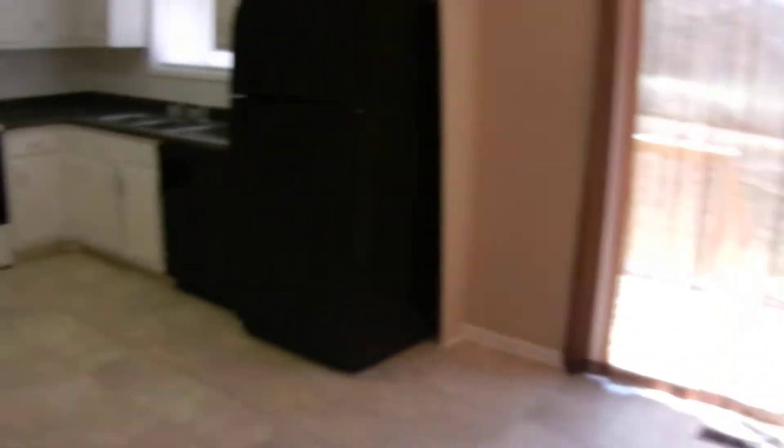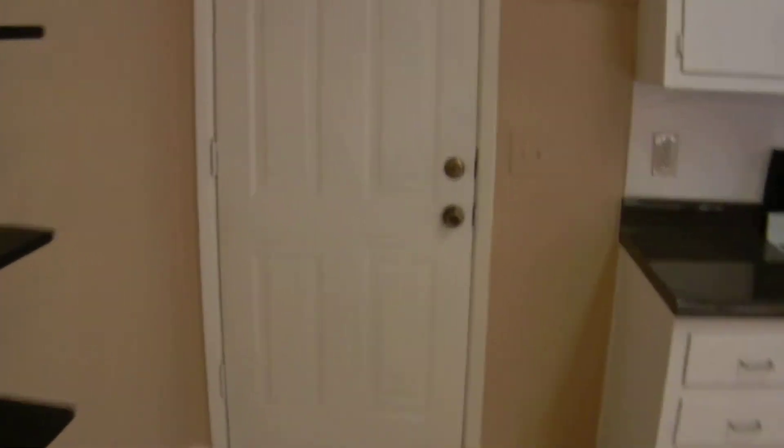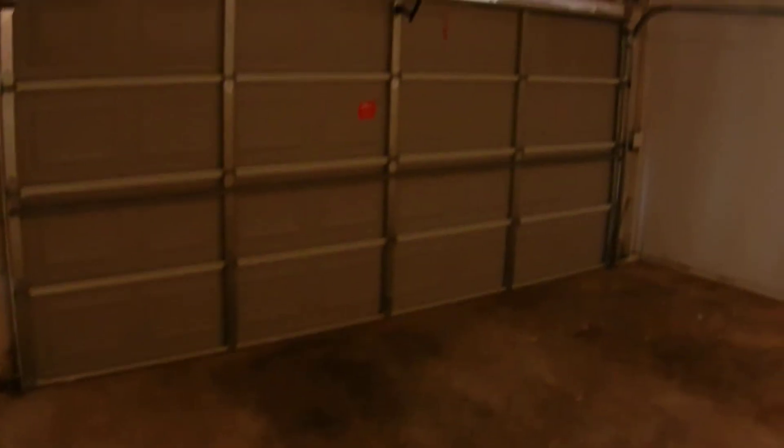I'm going to come back down now. On the main level is the kitchen, dining room area, the garage, and a family room. This kitchen has all-new flooring as well, and a sliding glass door that goes out onto the back deck. This door at the end of the kitchen takes you out into the garage area. There's a new garage door and automatic garage door opener. Lots of storage space in the back of the garage.